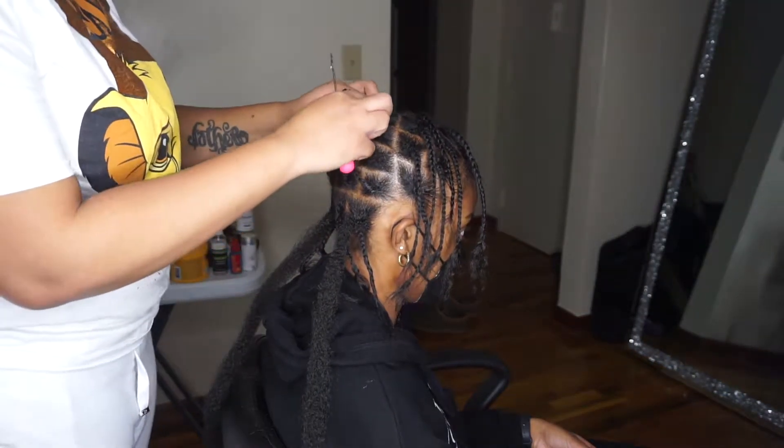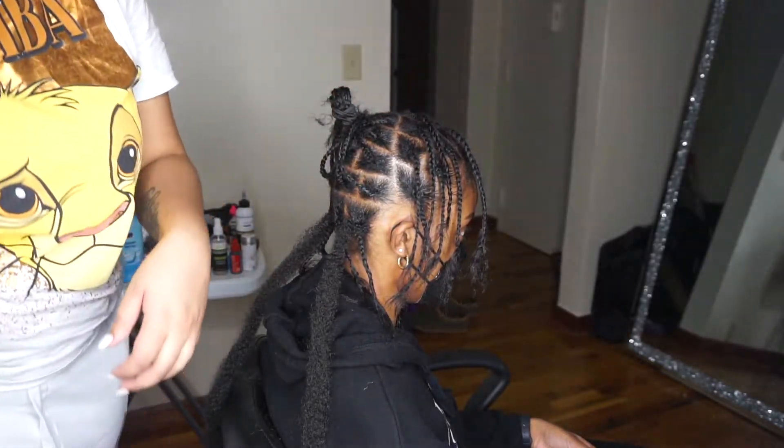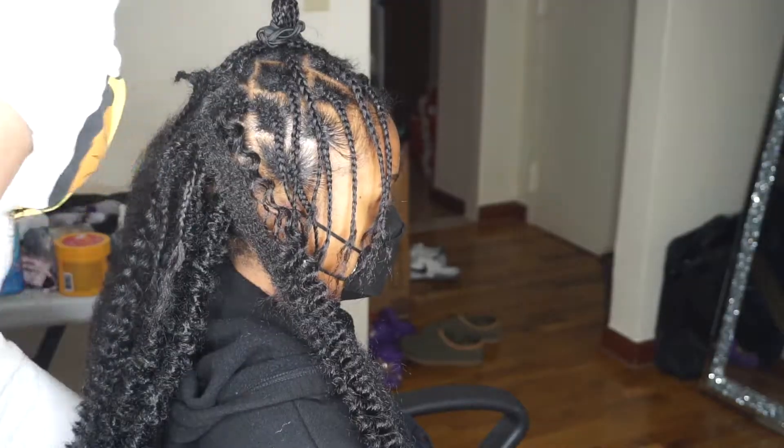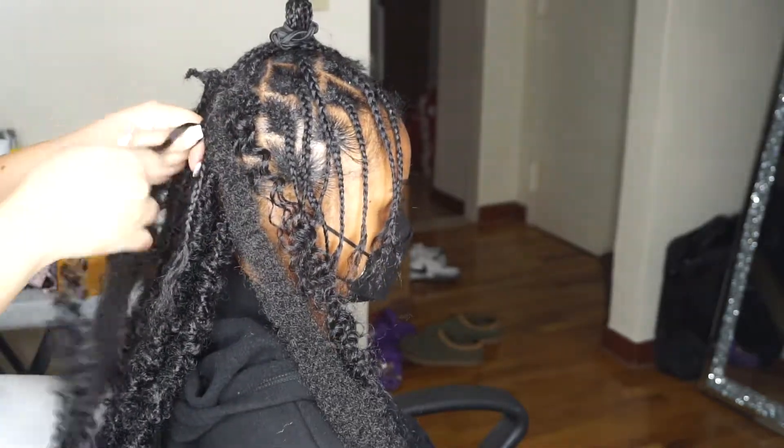I already box braided her hair and I'm just inserting the marley hair and I'm gonna begin wrapping. I'm using water wave hair to wrap in here. This is not a tutorial so I'm not gonna be talking through this part.